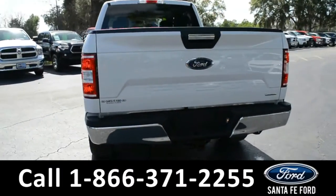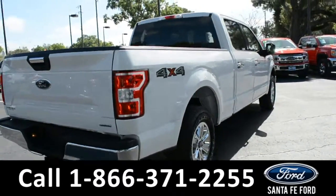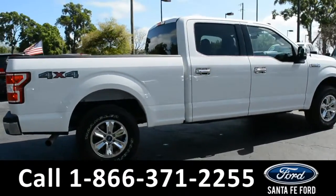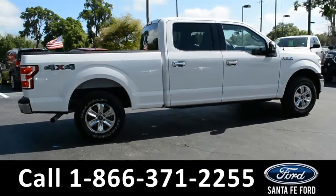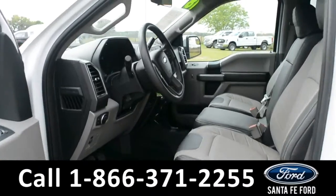For more information you can visit us online at SantaFeFord.com, where you can view the CarFax and the warranty information. Now let's take a closer look inside. Here's a quick look into the front.